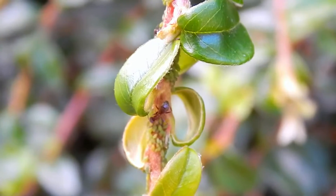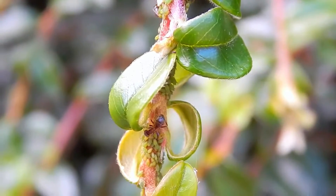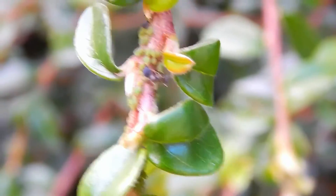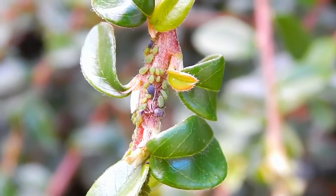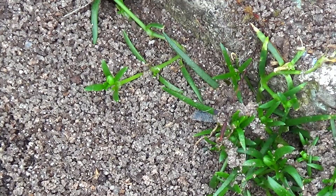Black garden ants also have a symbiotic relationship with aphids. They protect the aphids from predators, and in exchange for their protection, the aphids feed them honeydew, a sweet substance that's produced by the aphid.